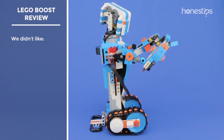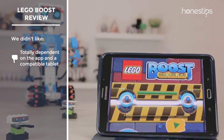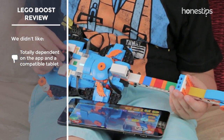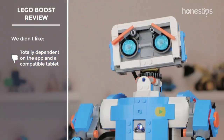Among the negative aspects we found, we have to mention the following. LEGO Boost is totally dependent on the app — you cannot build the robots or play with it without using a compatible tablet. Even all sounds are played from the tablet, since Boost does not have speakers.